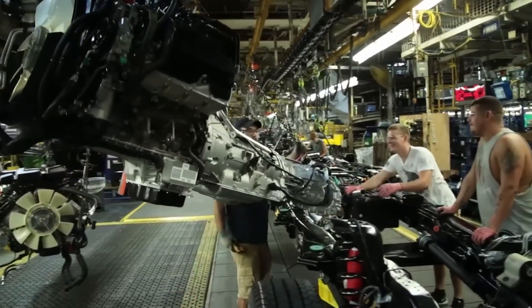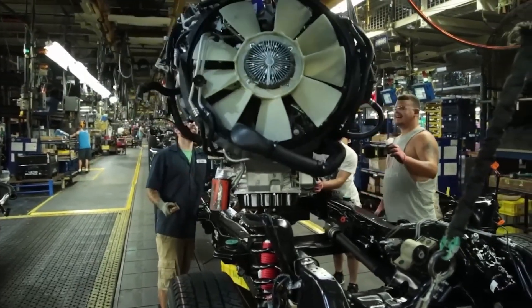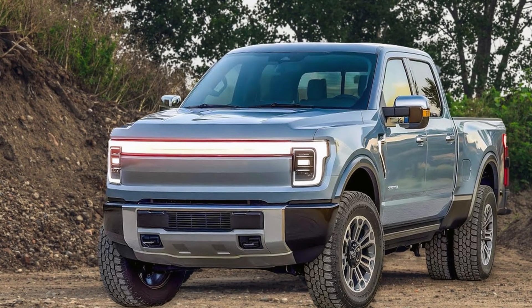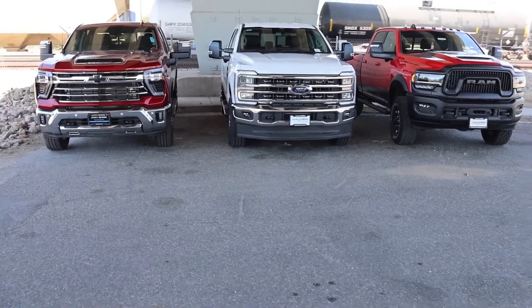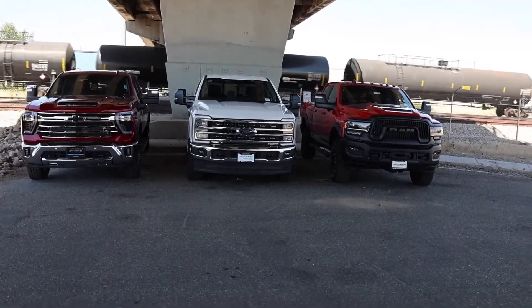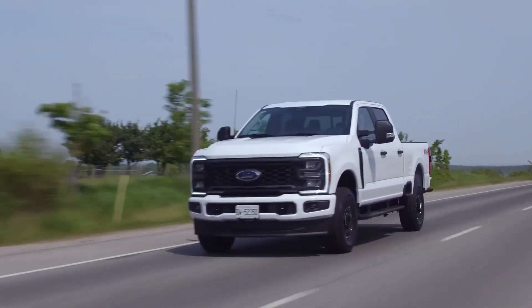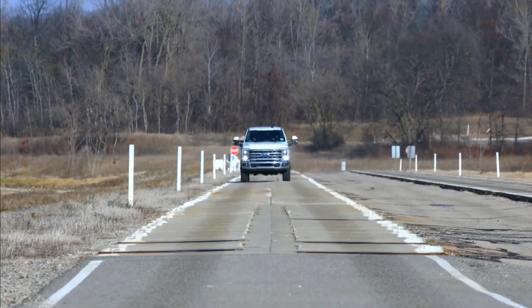No, Ford's been grinding behind the scenes with new era and multi-energy technology systems, setting the stage for a legit game-changer. Meet the 2027 Ford Super Duty Hybrid, rocking the name Superboost. If what we're hearing is even halfway true, it could seriously flip the heavy-duty truck world on its head. Let's get into it and break down what Ford's working on, and how Superboost could end up being the name to beat when the dust settles.